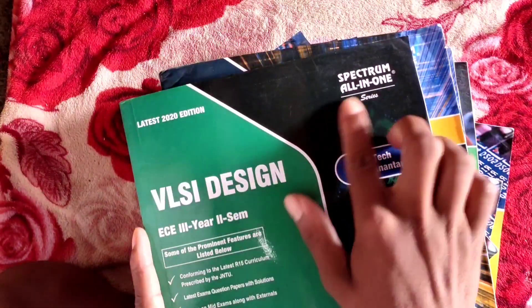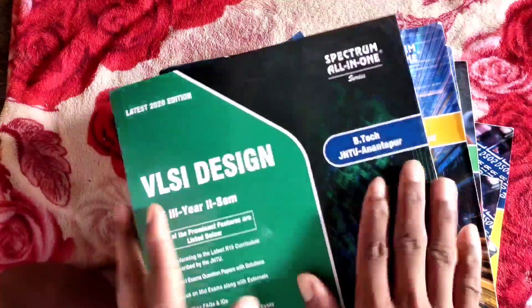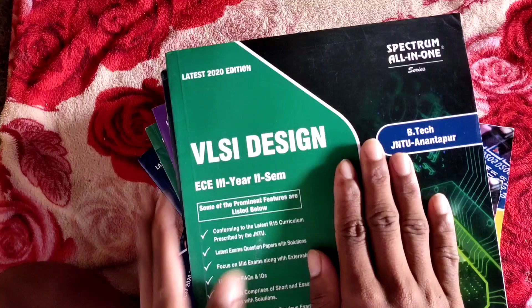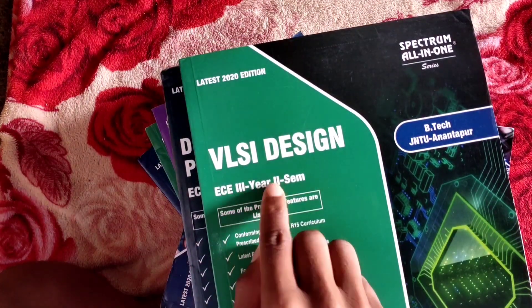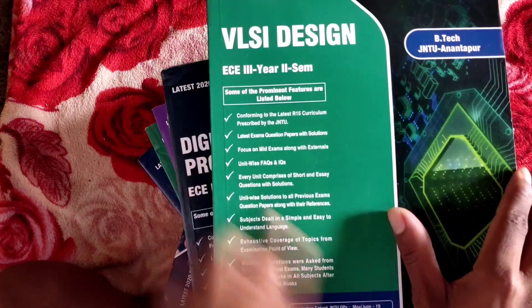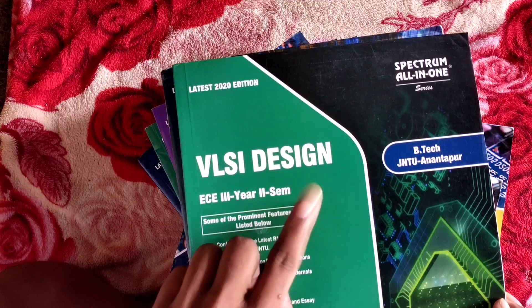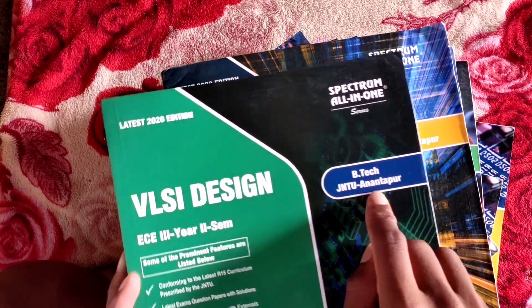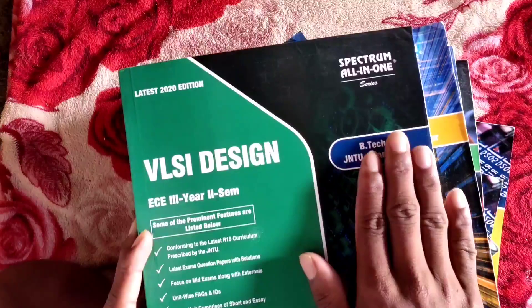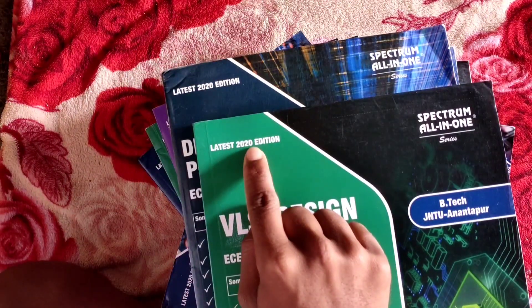Let's start. This is SIA Publications All-in-One Spectrum. It is not all-in-one — it is just VLSI, it is a single subject. This is the third semester for B.Tech JNTU Anantapur, ECE stream. This is the latest 2021 edition.